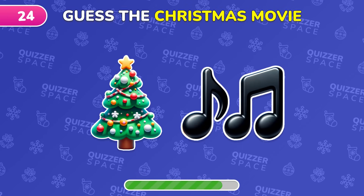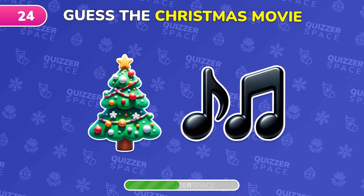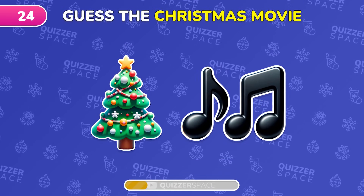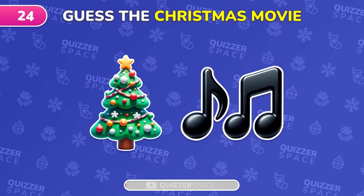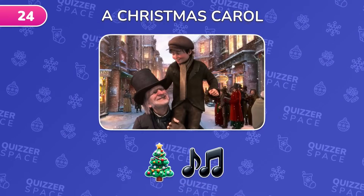Can you figure out this Christmas movie from the emoji? Indeed, it's A Christmas Carol.